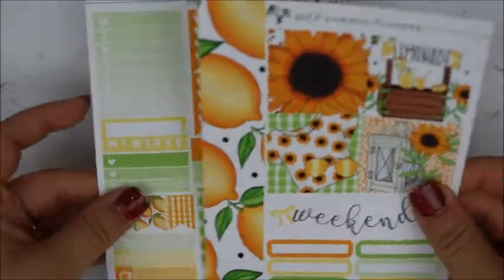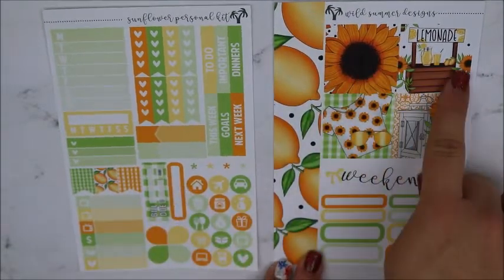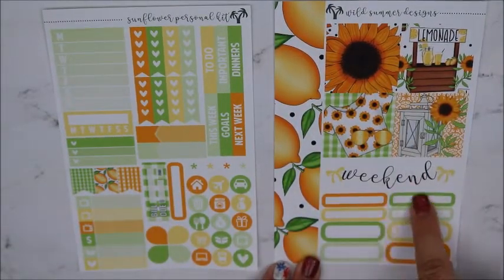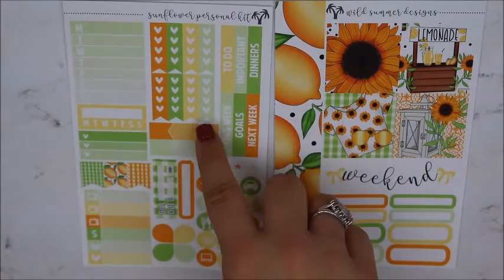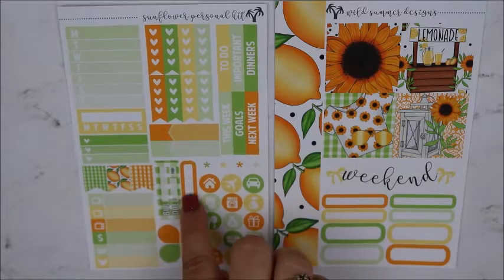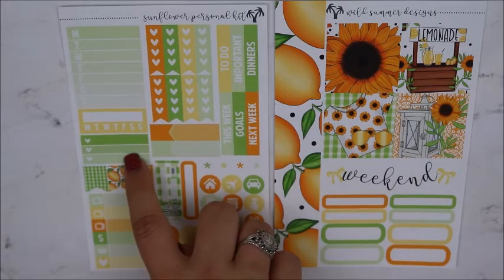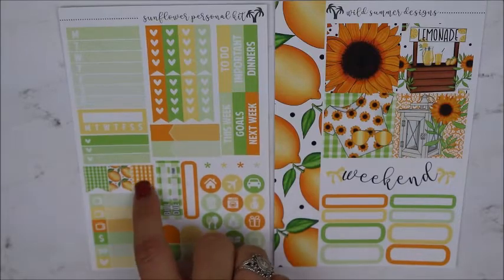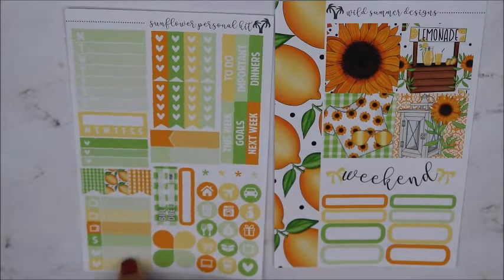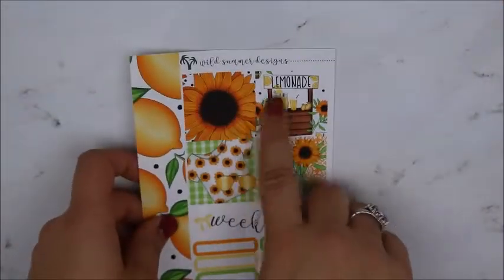It's a two-page personal kit. You get washi on the side, your four full boxes, your weekend banner, quarter boxes, half boxes, headers, flags, checklist, appointment labels, a bill due, quarter box, some icons, teardrops, asterisks, a weekly sidebar box, a habit tracker, a three-heart ombre checklist, flags, and some little things. I use this in my personal, and it's really easy — I like that because I can use it for four weeks.